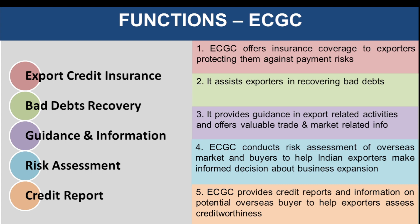Now let's move on to the functions performed by ECGC. The first and core function is providing export credit insurance to exporters based in India. ECGC offers insurance coverage to exporters to protect them against any kind of payment-related risk. We already discussed this particular function with an example.